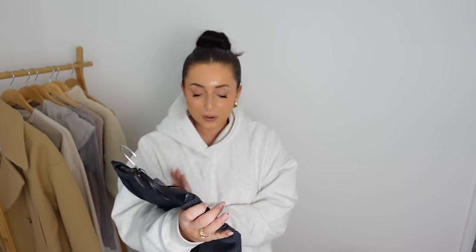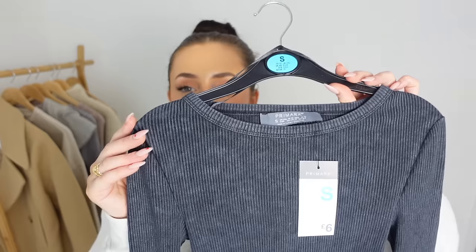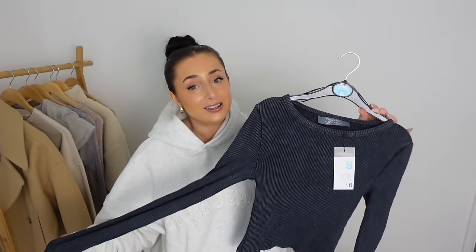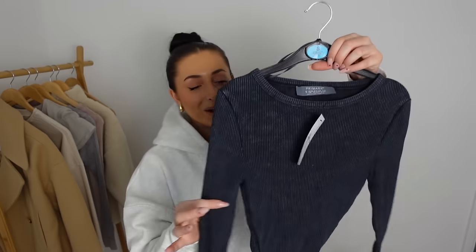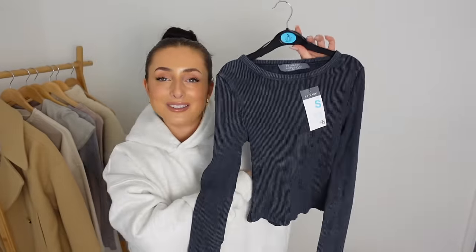The last of the basics — again size small for £6. It's the same as the first ribbed top I shared but this time it's in a gorgeous navy acid wash, like a navy sort of grey colour. I love navy — it wasn't really ever a colour I was drawn to but recently I've really stepped into my navy era. I've got some gorgeous navy gym wear from Adenola and I'm obsessed. But in the meantime we have this nice long sleeve navy crop top which I'll definitely be wearing with jeans.